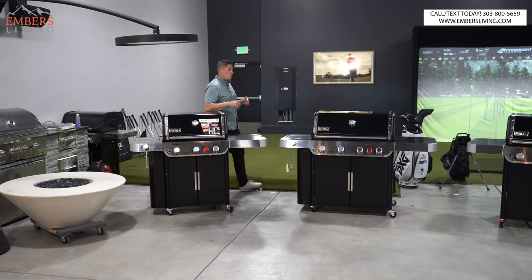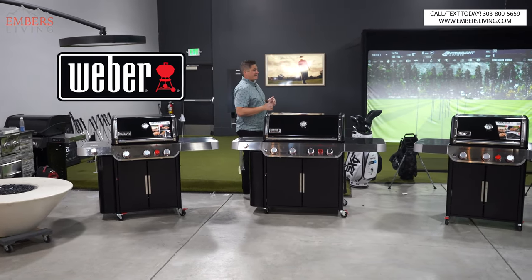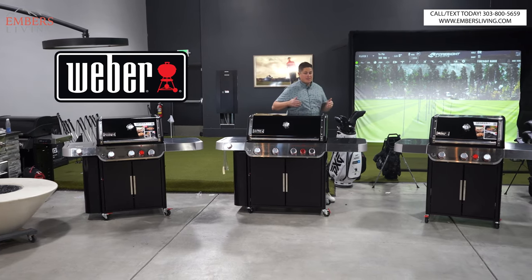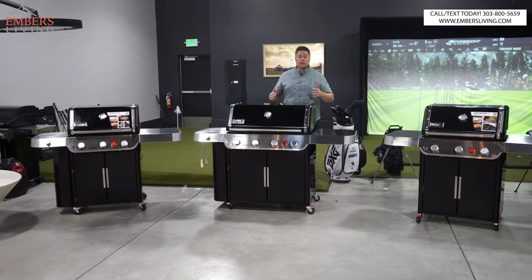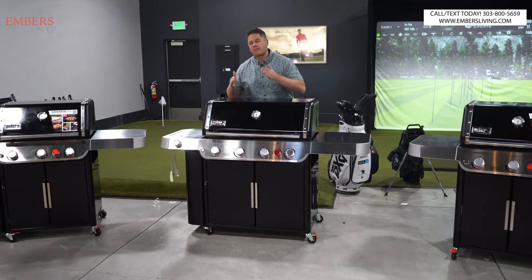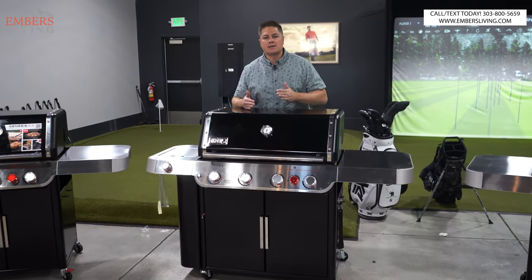What's up guys, it's Trevor with Embers. Oh my goodness, this is a lot of Weber Genesis. These are the new redesigned Weber Genesis for the 2022 model. We don't have them all in here, but today I'm breaking down every single Weber Genesis.